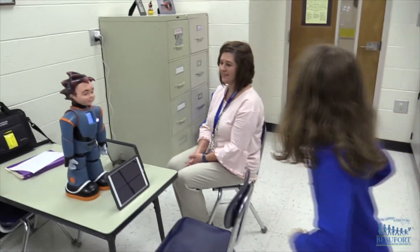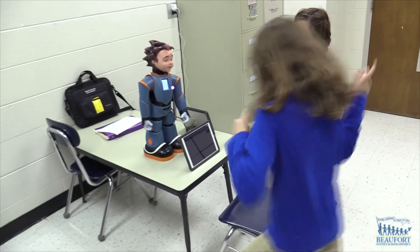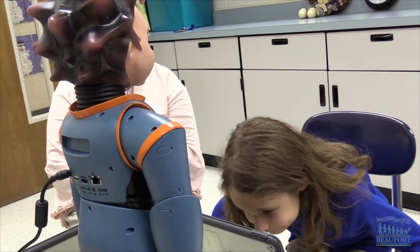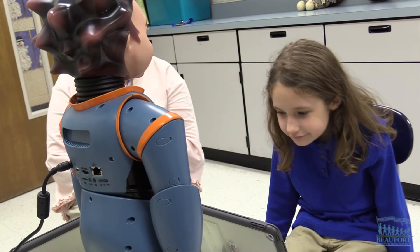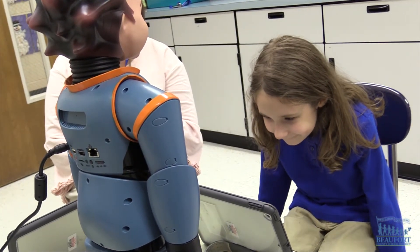Parents say their kids love working with Milo and they're seeing major social improvements. I've noticed her practicing her facial expressions more, which I know is something the robot works on with her. I've noticed her stopping and thinking about her words before she says them, phrasing them more in a greeting or more in the ending of a conversation.